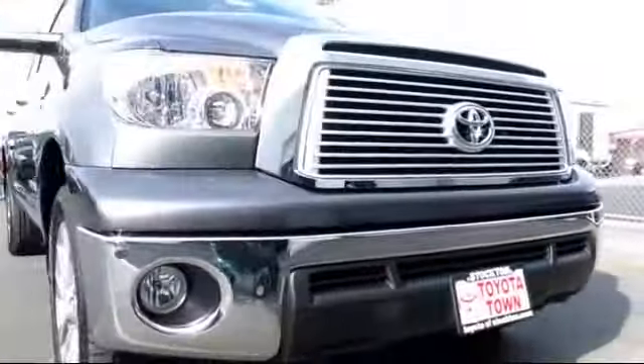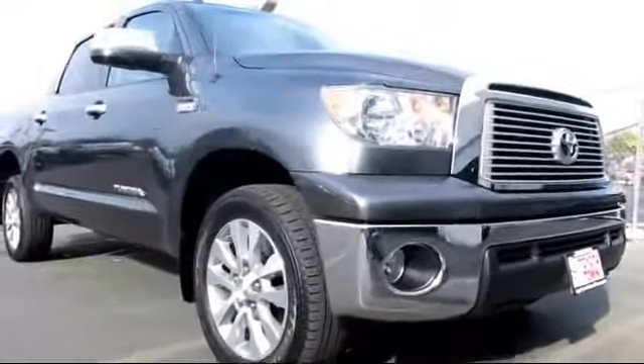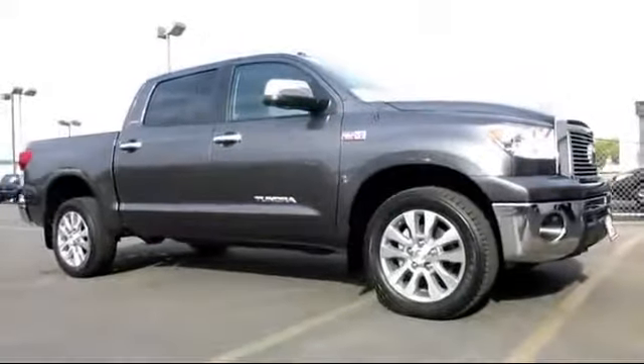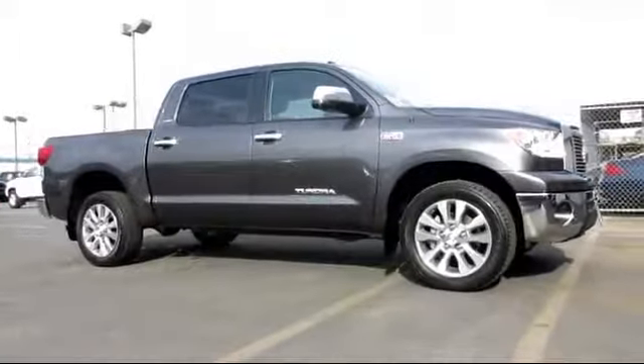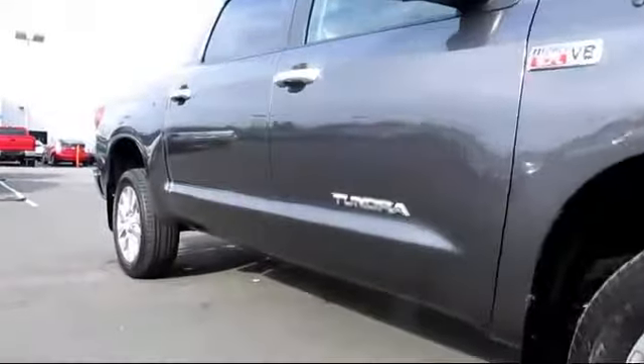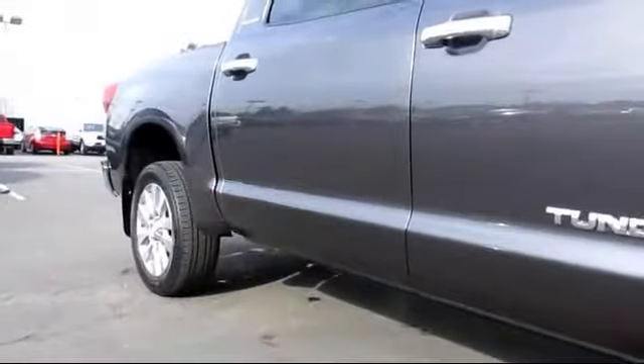Here's another example of a great Toyota factory certified vehicle from our huge selection of quality pre-owned cars and trucks. It comes equipped with power windows, remote keyless entry, steering wheel controls, and a CD player.